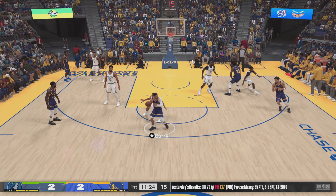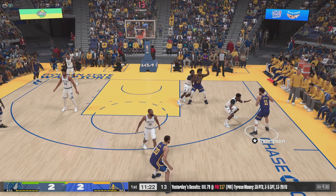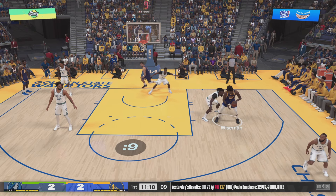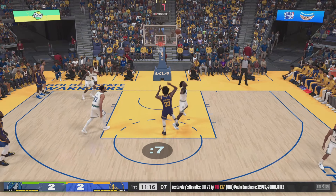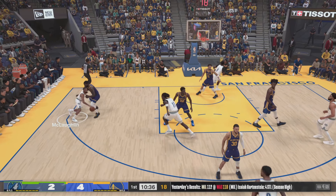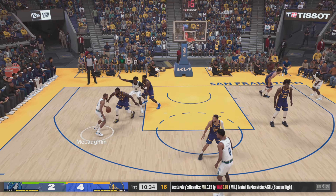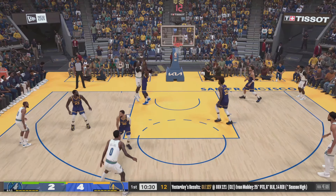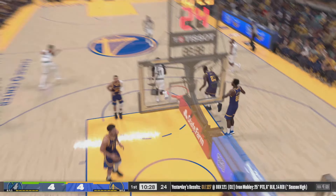Outside Curry. Thompson outside. Pass to Wiseman. Over Reed. Wiseman with the bucket. Over to the left wing. Now here's Reed. Not a lot of room. And that one is good. Really well done there.